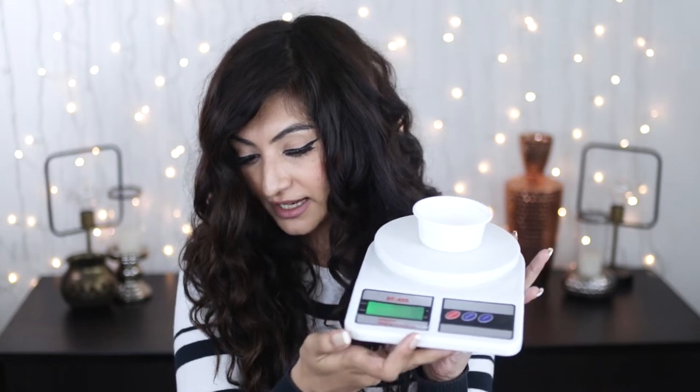A few videos ago I floated the idea of weighing out the product to show you how much one pump weighs, so you can eyeball how many pumps you use and calculate how long the bottle would last. That's exactly what I'm doing today. I have a little weighing scale and a little container. One pump of product is approximately two grams. This bottle has 250 grams of product and I typically use eight pumps every time I style, so 250 divided by 16 basically means I can use this product 15 times before I run out.